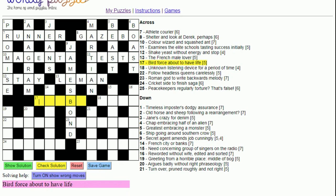Seventeen across: 'Bird force about to have life'. A bird is a 'grebe'. Force can be the letter G for gravity; 'about' is 're' (as you might see in email subject lines); and 'to have life' is 'to be'. So G-R-E-B-E: grebe.